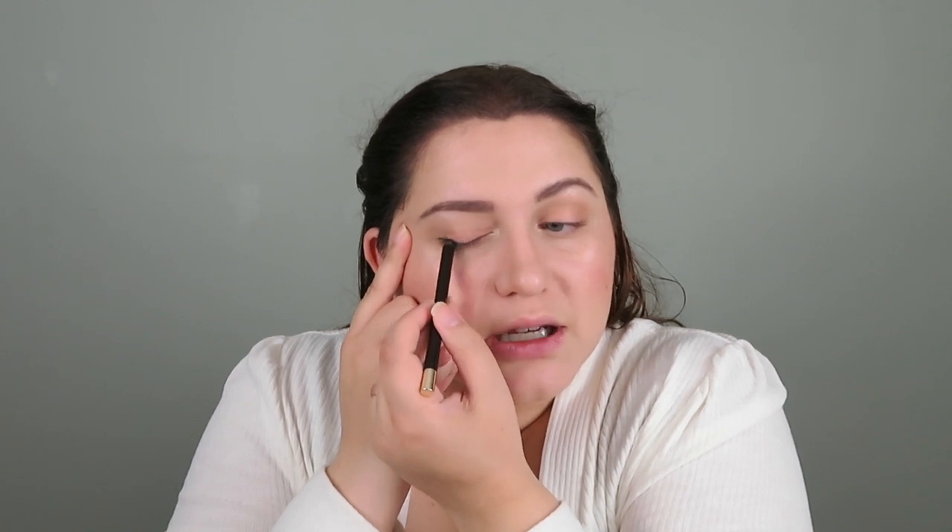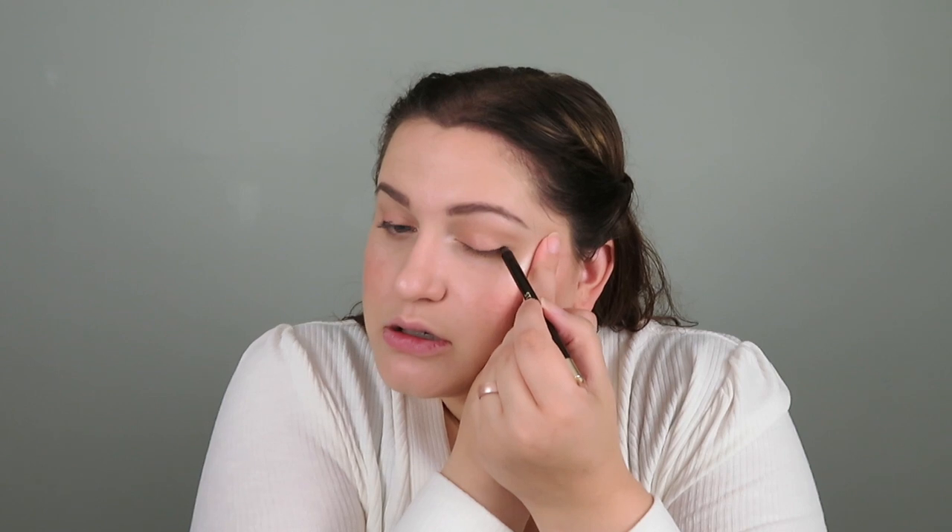I'm going in with this eyeliner — this is their Stay Put Waterproof Eyeliner in number three, Hooked on Espresso. I'm just putting that a little bit on the lash line and then blending it out and smudging it with a brush. It's a nice deep dark brown.